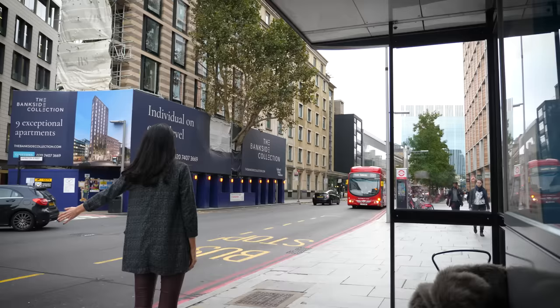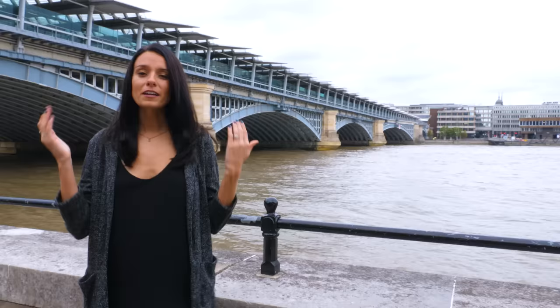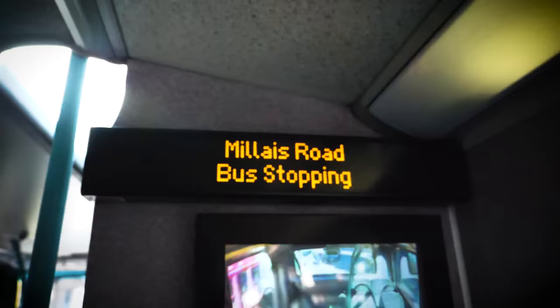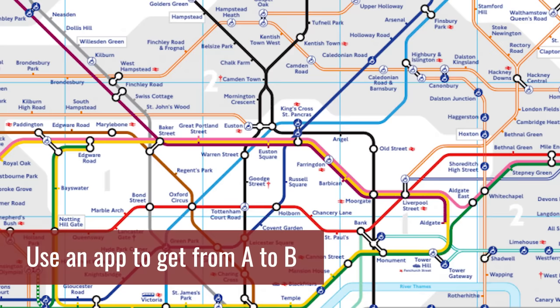Here's how to stop a London bus. If you're waiting at the bus stop and you see your bus coming, put your hand out and it will tell the driver to stop. If you're already on the bus and you need to get off at the next stop, press the red stop button and it will tell the driver that you want to get off.